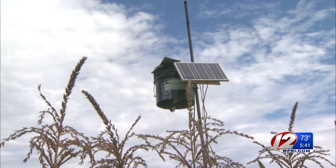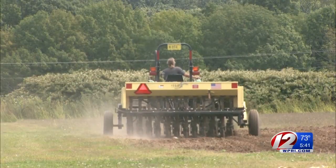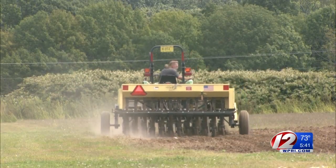The device is designed specifically for sweet corn. Damaged husks of corn can't be sold at farm stands, so a flock of birds can destroy an entire field.